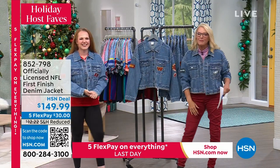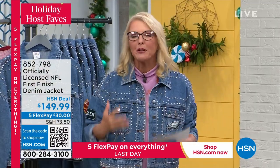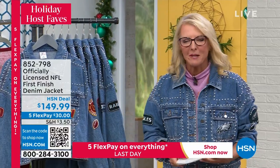Coming up next: one of the very most popular vacuums — the highest rated vacuum in HSN history. It's the Air Ram from Bissell. Stay with me.